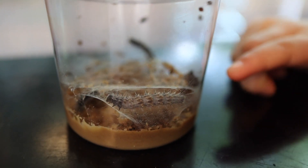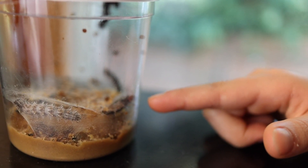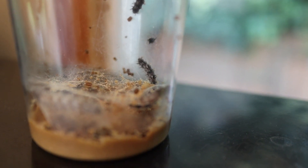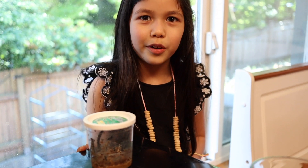That one looks most active right now — it's eating probably, most likely. It looks like it. And in a couple days they will turn into butterflies. It's really fun to watch them. Let's take a look at my caterpillars and see what they're doing right now.